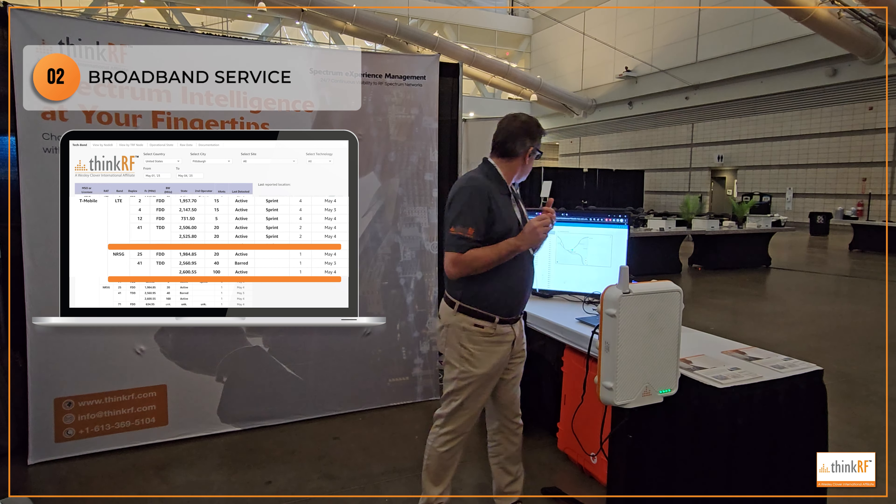Curious why they're taking different approaches, and curious what your thoughts are on the merits of those three different approaches. Who's getting the better service here in Pittsburgh from these three carriers, based on that? Also curious about the 600 megahertz — why isn't it being used effectively here in Pittsburgh? What are your theories?